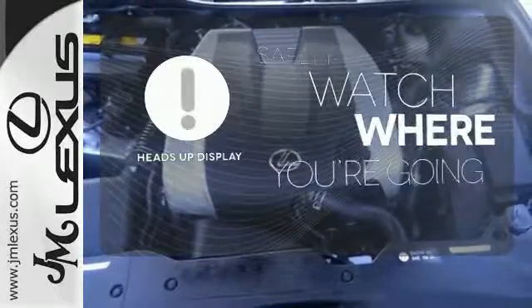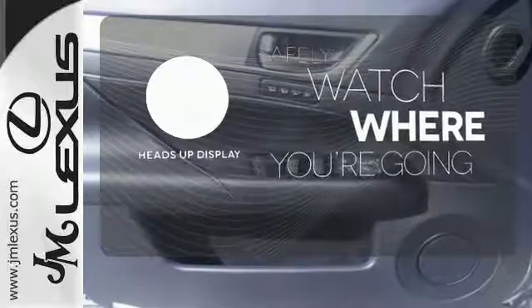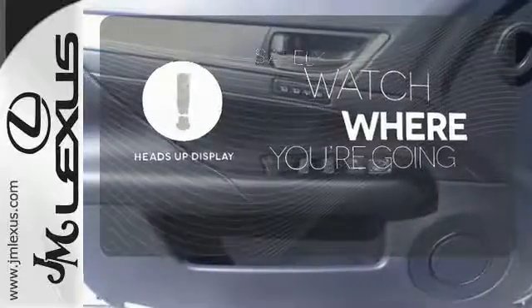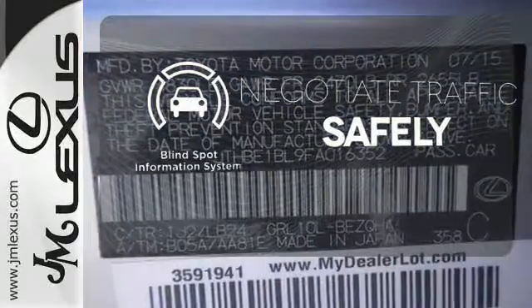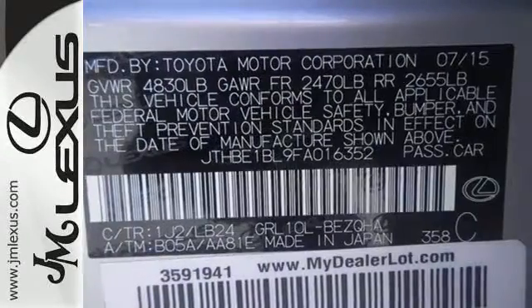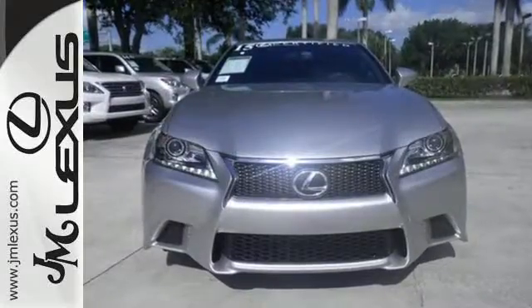Heads-up display puts the important information in your line of sight for a safer drive. Safety comes from being aware of your surroundings, and for that, the blind spot indicator can't be beat. Step up to this GS350 — it's ready for a test drive.